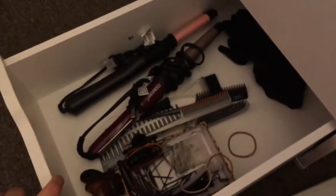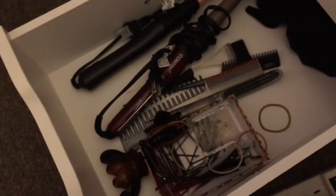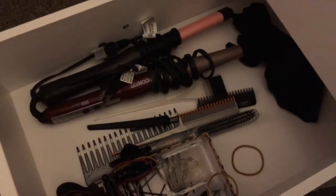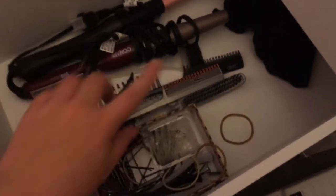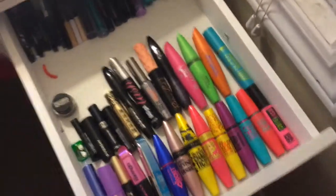The last drawer of the first unit is just hair stuff. I don't have a lot of hair tools, mainly because the selection at the stores I go to isn't great. I have two curlers — my straightener is on my desk. I have little cones, some mitts, and a little box of hair accessories. That's it for the first five drawers — moving on to the second unit.